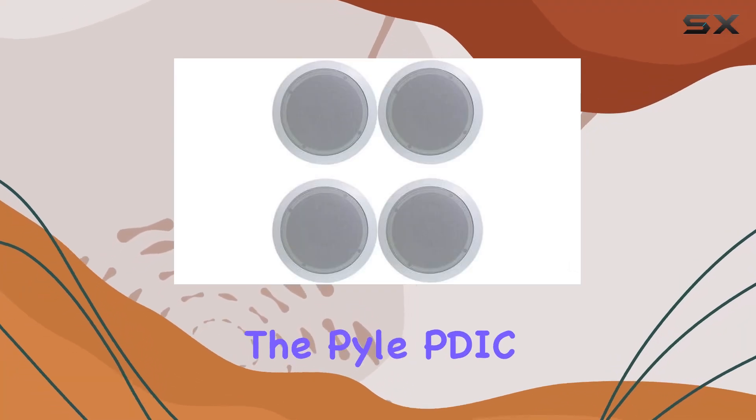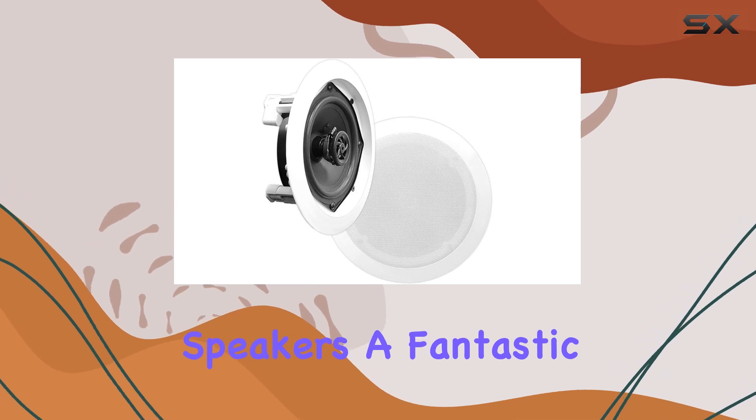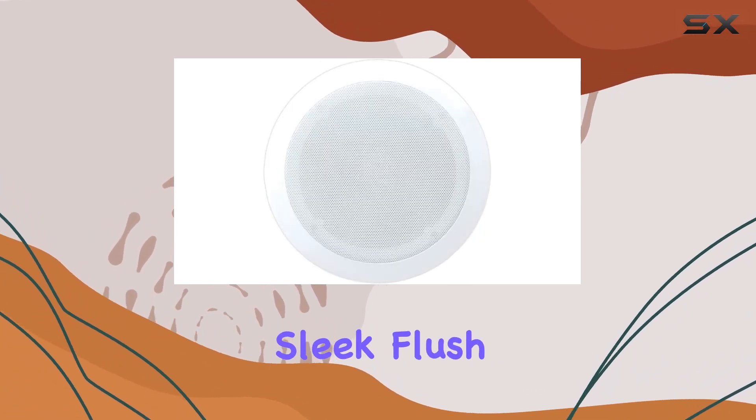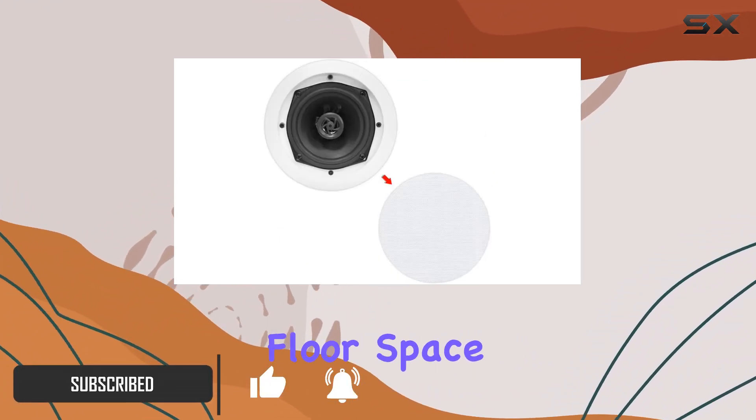Today we're diving into the Pyle PDIC series 5.25 inch ceiling speakers, a fantastic addition to any home or office audio setup. With a sleek flush mount design, these speakers bring stereo sound to your space without sacrificing floor space.